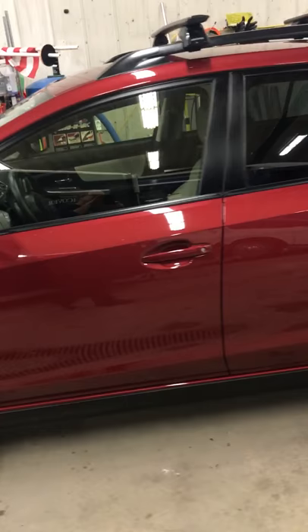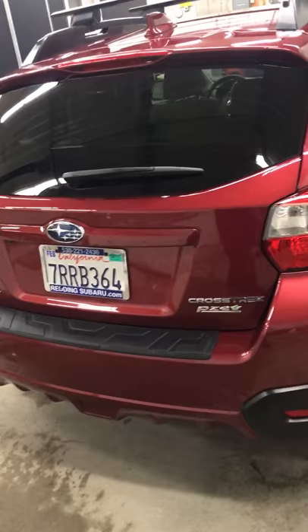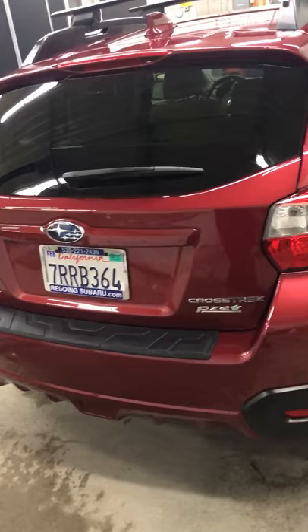Here we are, folks, just a couple of hours later — just the exterior of the Subaru from Redding, California. We brought back the original color and luster, got rid of the oxidation. We spent time on the tires, and also spent an awful lot of time on the plastic trim and molding of the roof rack.